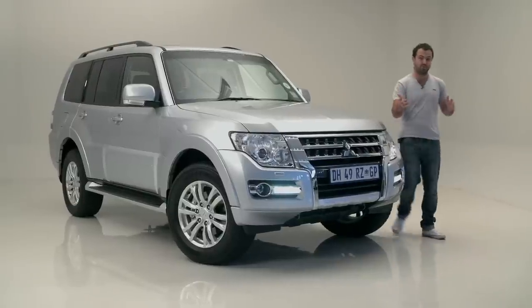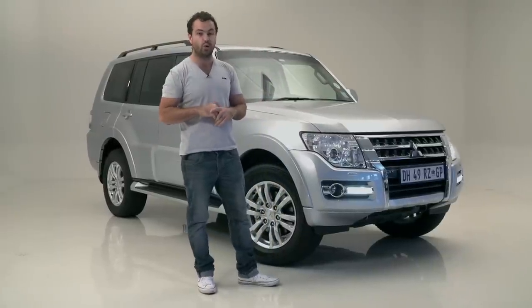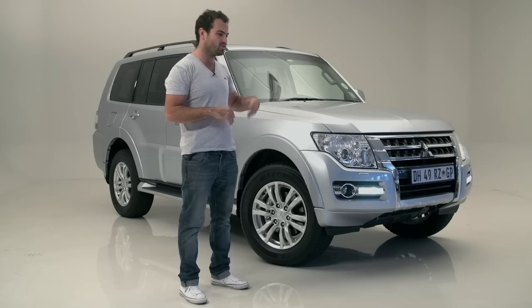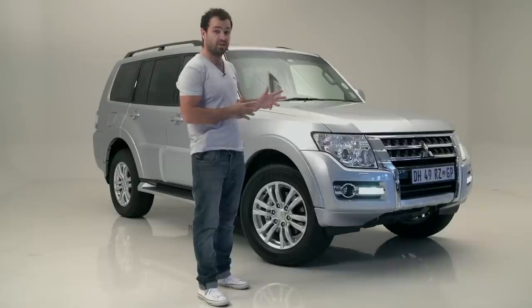Hello! When most people think of the Dakar Rally they think Pajero, and that's because this car has won the Dakar an unbeaten 12 times. But I don't know how much racing through Argentina has to do with road cars, because race cars are very loud, very hardcore, and very uncomfortable — and this new Pajero is the exact opposite.